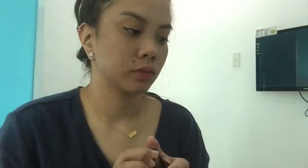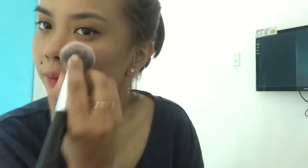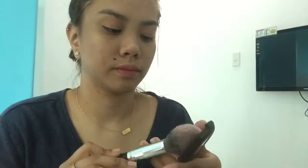Next I'm going to put on highlighter. I also don't have a brush for this. I'm using the Wet and Wild Mega Glow in Boozy Brunch and my Beauty Cosmetic D22.